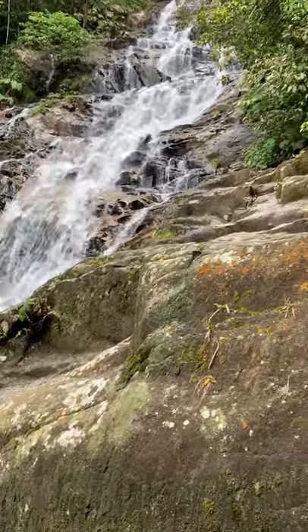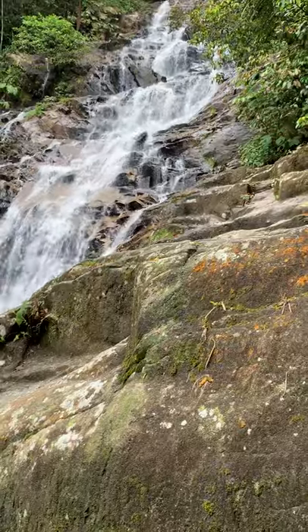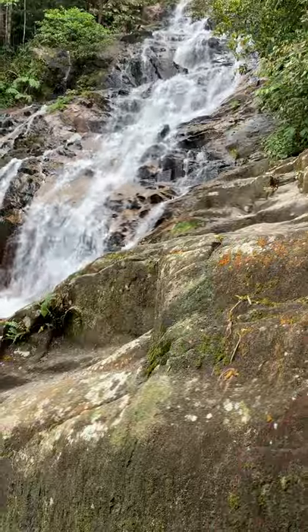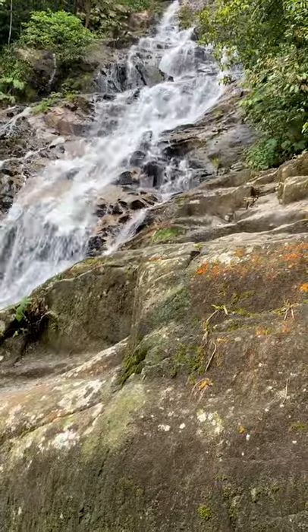The tour guide told me that there are three waterfalls, but this is actually the fourth one. And of course, it's all coming from the same source, but there are smaller waterfalls the farther down you go.